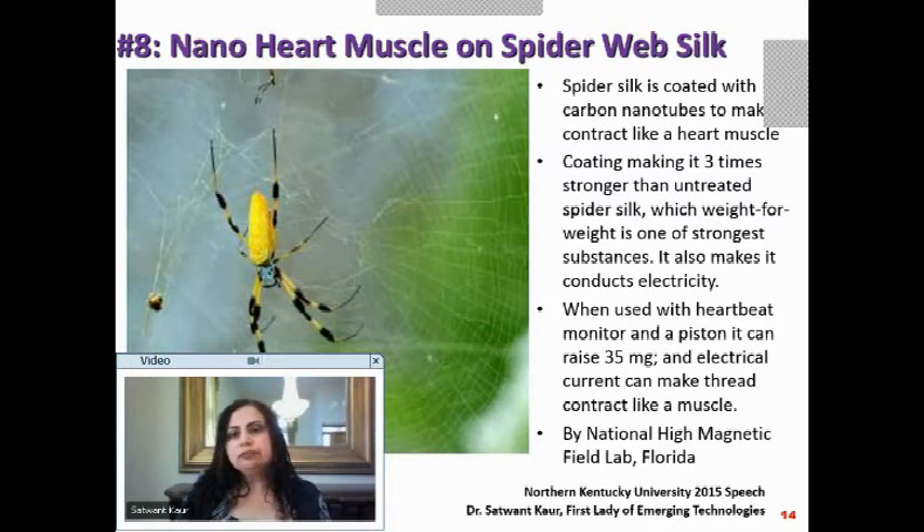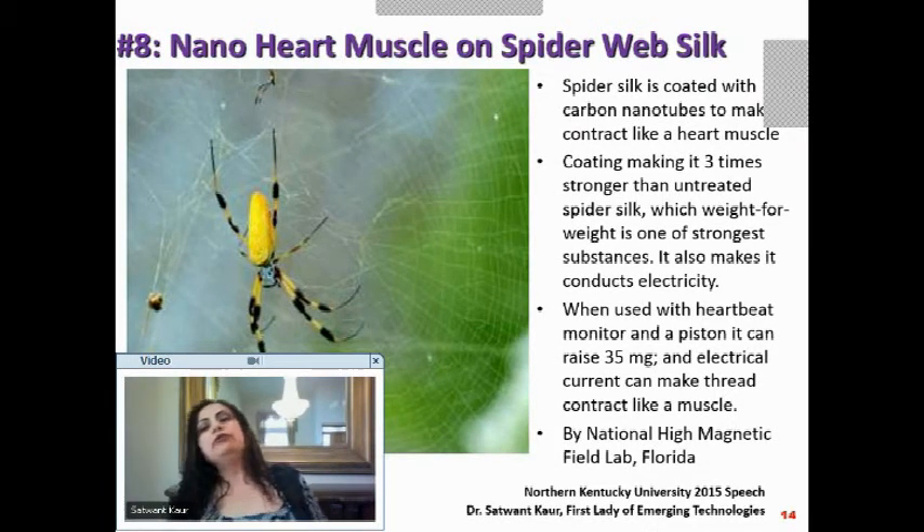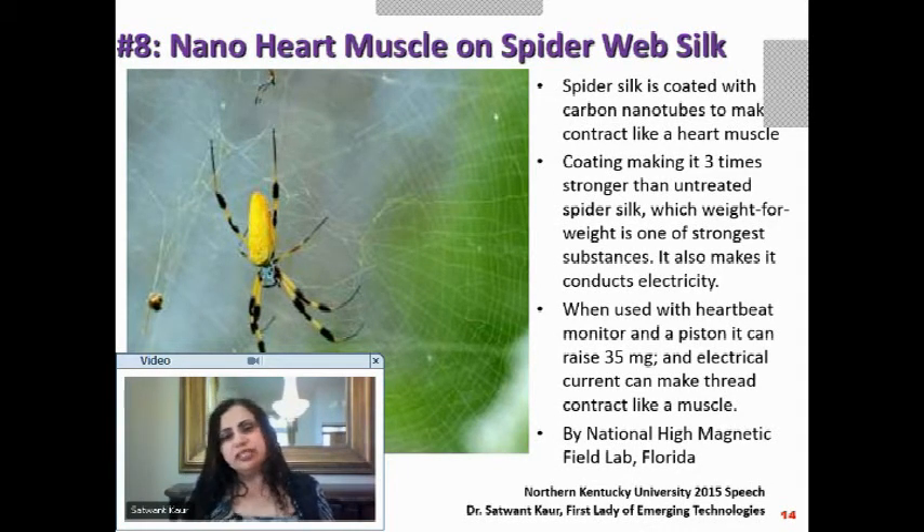Spider silk is one of the strongest substances for its weight in nature. If you take spider silk and coat it with carbon nanotubes, that coating makes it three times stronger. Adding carbon nanotubes also makes it conduct electricity, which lets us control it — passing current to make it move in different ways.